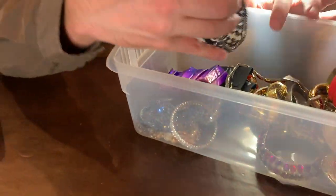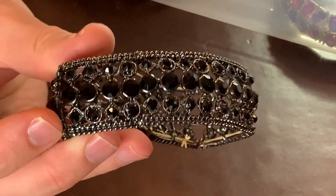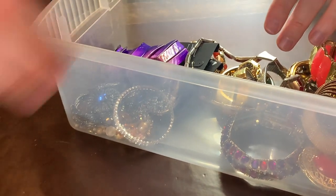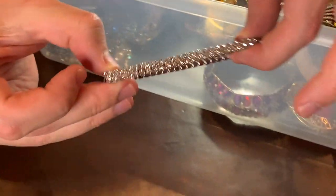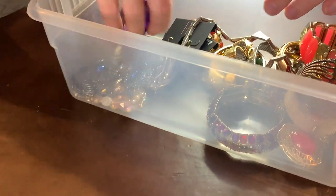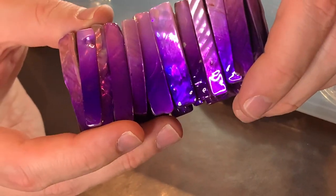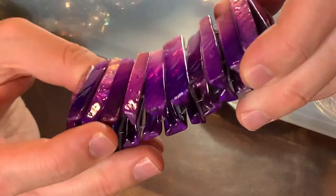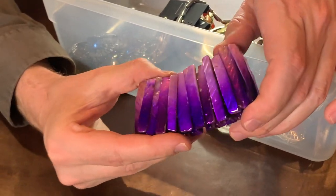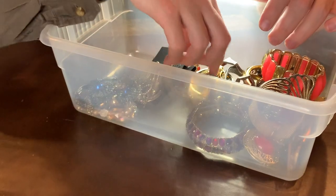Over here we have some black rhinestone faceted beads — this is a stretch bracelet, so you can fit that around your wrist. Looks like we have quite a few stretch bracelets — nice rhinestone bracelet for a night out. And then here's a wonderful one that kind of reminds me of those shell earrings from the other set — maybe this goes with those. Like a shell stretch bracelet. Looks like she did enjoy wearing this one — pretty nice colors.